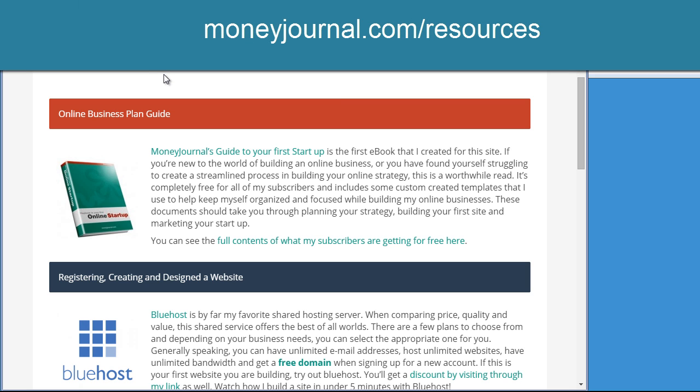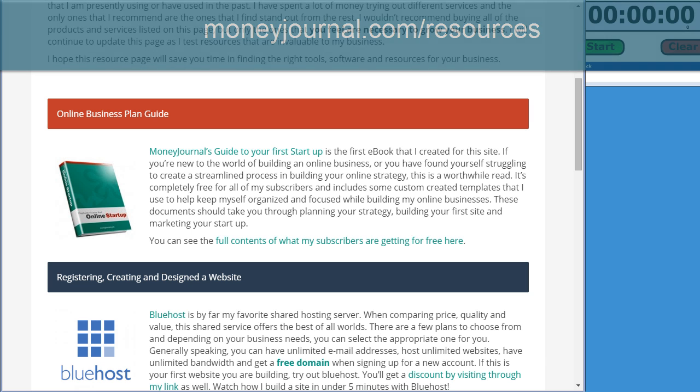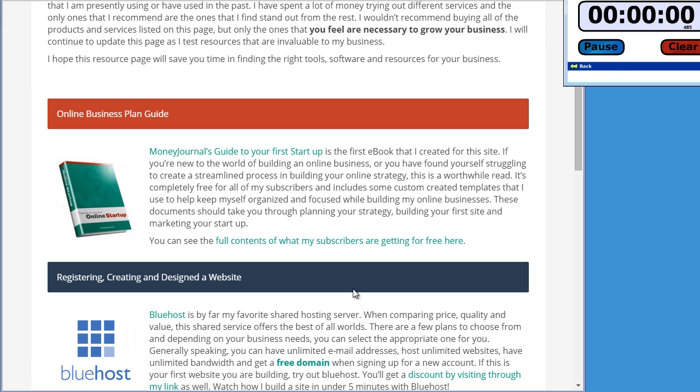The first thing you want to do is head on over to MoneyJournal.com/resources and scroll down until you see the Bluehost logo. Bluehost is the web hosting company I use for all of my tutorial videos. When it comes to price, quality, uptime, and customer service, I have not found another hosting company that can compete. To be completely transparent, if you purchase Bluehost through my link I will get paid a small commission for referring you, but it doesn't come at any extra charge — in fact my link is offering Bluehost at a discounted rate right now for as low as $3.95 a month with a free domain.